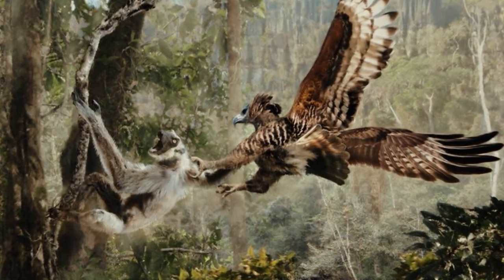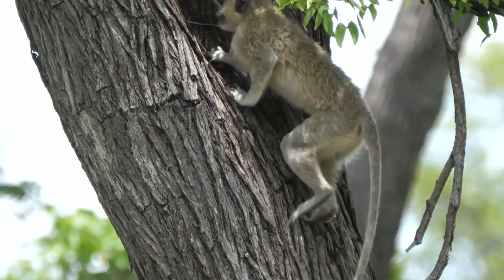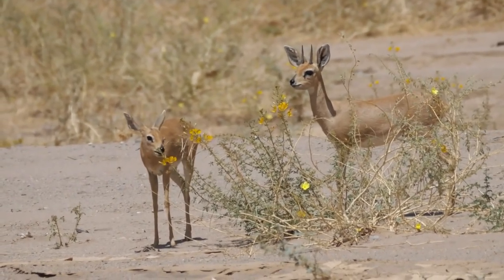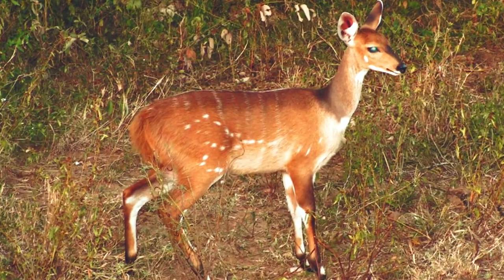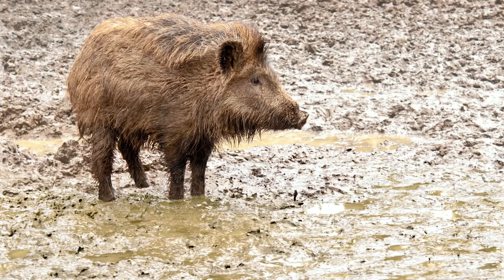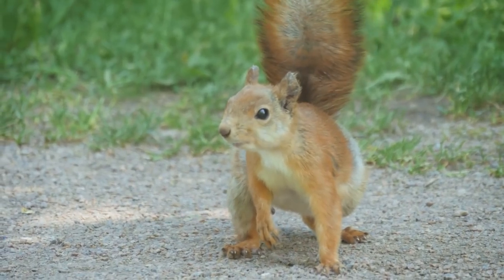Those distributed in the rainforest regularly hunt primates, including monkeys, baboons, and possibly even baby chimpanzees. In more open, arid terrain, Crowned Eagles hunt antelope, hyraxes, bush bucks, and pygmy hippos. Other prey includes pigs and boar, large reptiles, other birds, pangolins, and squirrels.